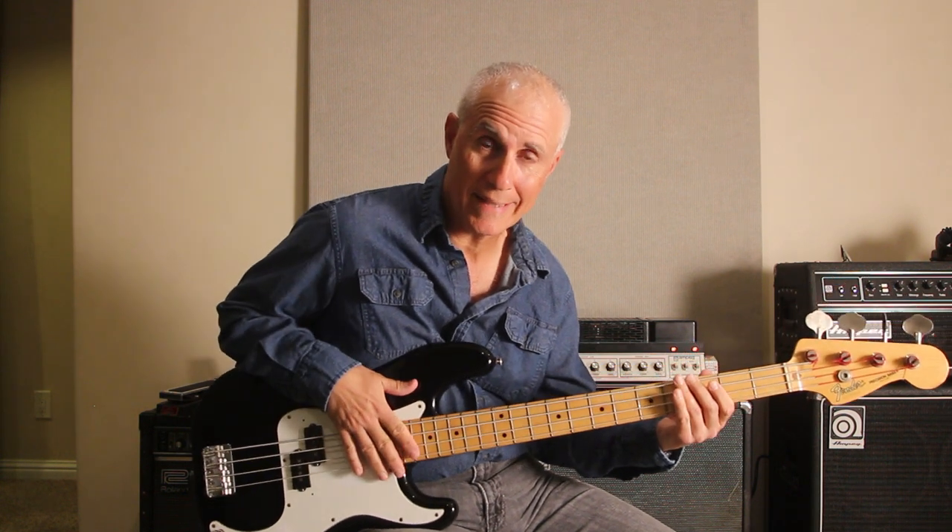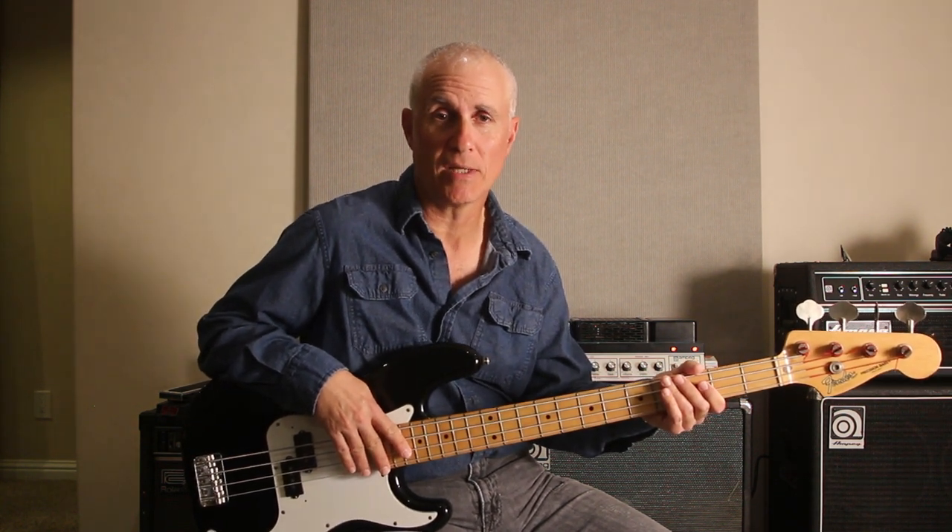That was the 1989 Fender Precision Bass made in Japan. If you want to see more gear, like and subscribe, all that kind of good stuff, and we'll see you next time.